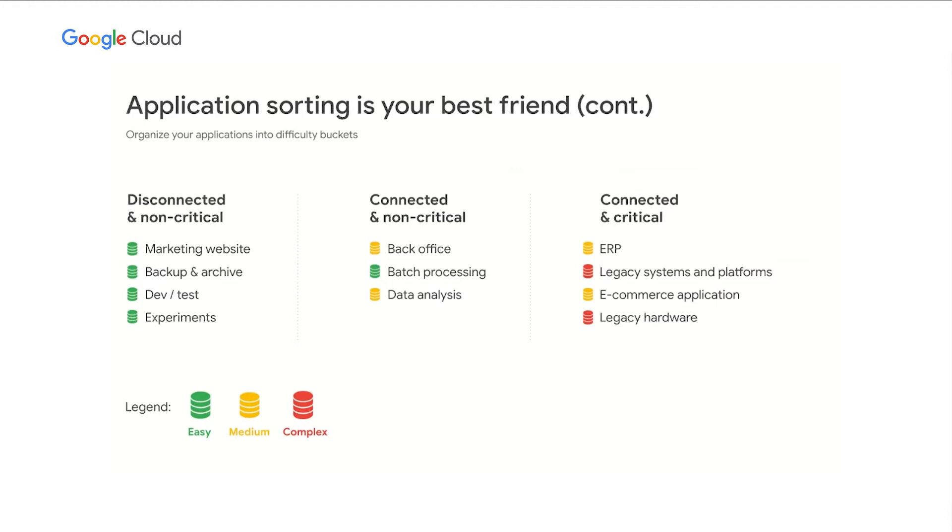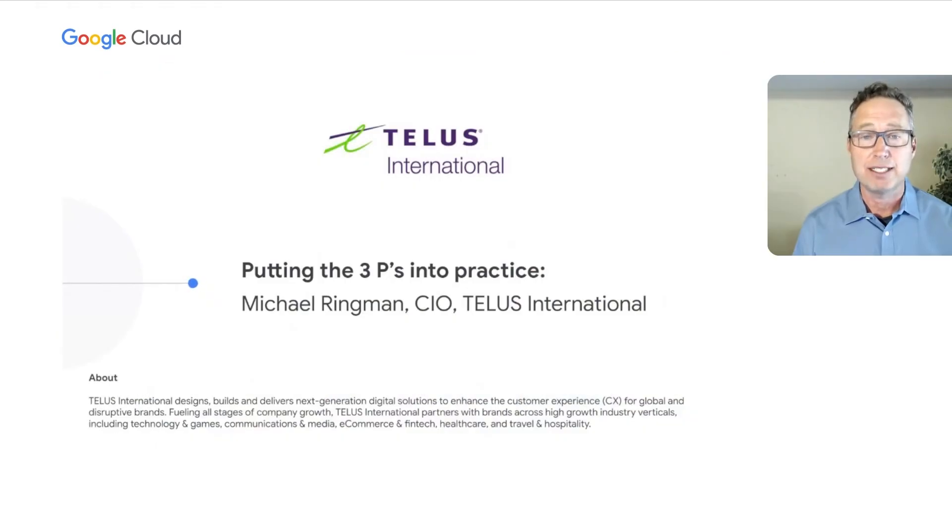Let's segue into seeing how one of our customers put these three Ps into practice. I'm happy to introduce Michael Ringman, CIO of TELUS International. At TELUS International, we design, build, and deliver digital IT and customer experience solutions for leading global brands. Today I will share how we applied the three Ps to the migration of Variant, a customer engagement application, to GCP.